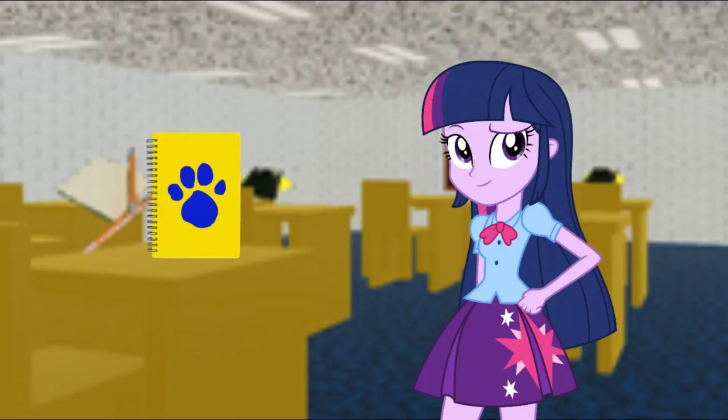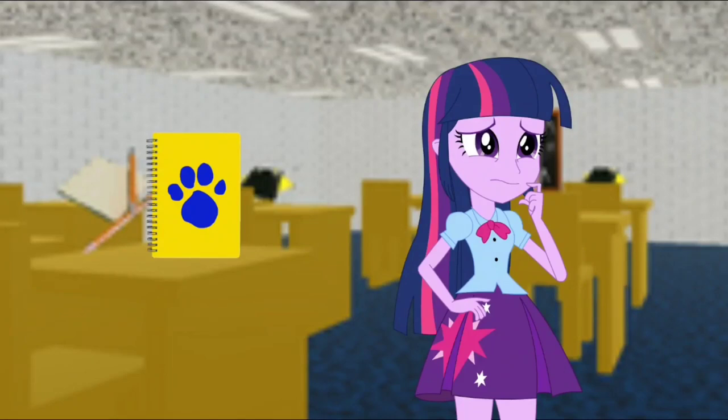Okay, we found the last six notebooks. Now we have one more notebook to find. It should be around here somewhere.